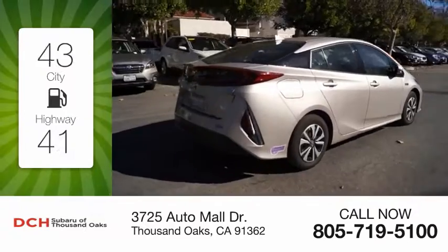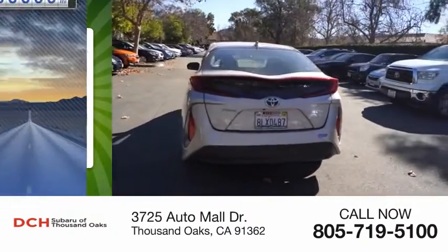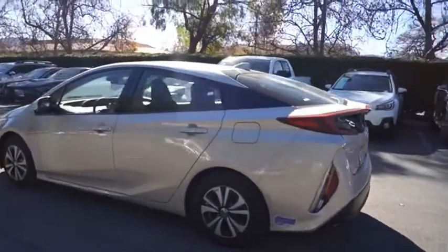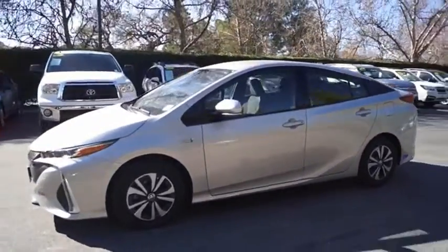Great fuel efficiency saves you money by requiring fewer trips to the gas station. This vehicle has less than 8,000 miles. The Toyota Prius Prime offers you all the efficiencies that you've come to expect from an electric hybrid vehicle.